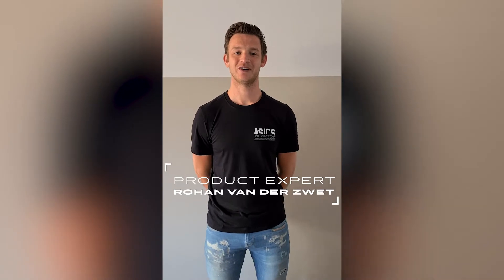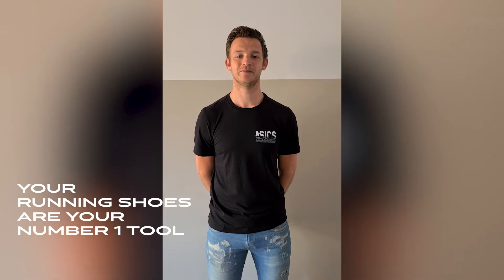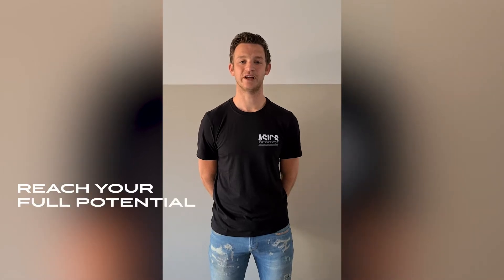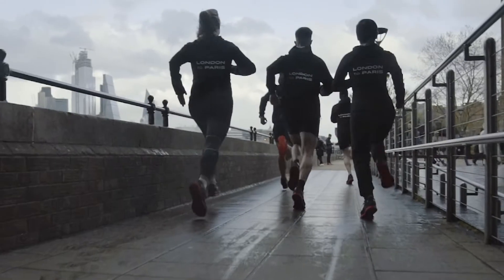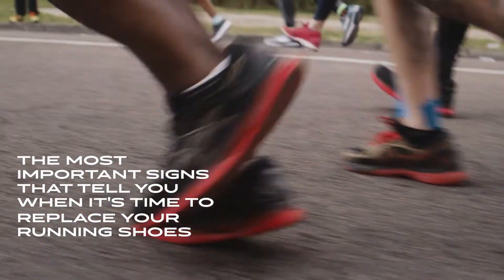Hi everyone, my name is Rohan. Welcome to another episode of Friday's In the Essex Lab. No matter if you're a beginner or an experienced runner, your running shoes are your number one tool. The perfect pair will not only help you reduce the risk of injury but also help you reach your full potential. But like almost all things in life, running shoes have an expiration date. So today I will help you understand what are the most important signs to tell you that it's time to replace your pair of running shoes.